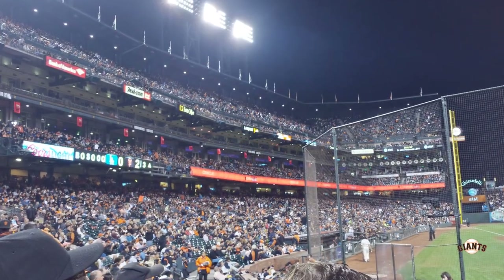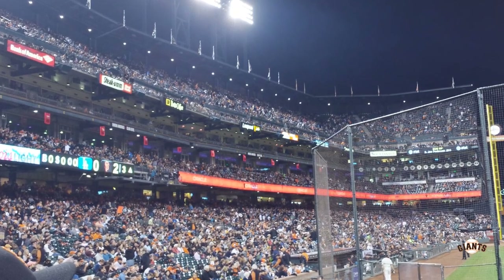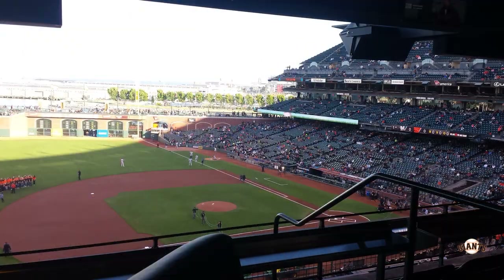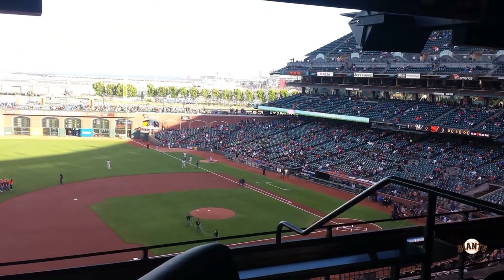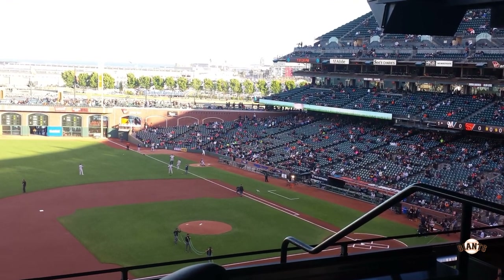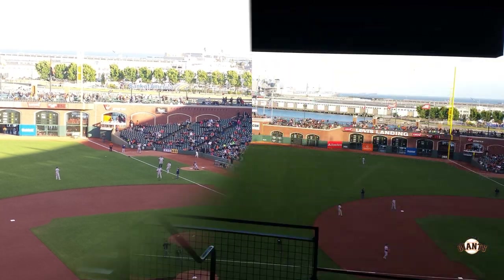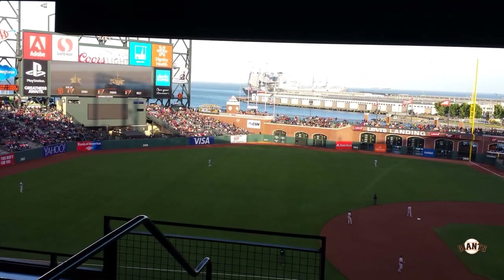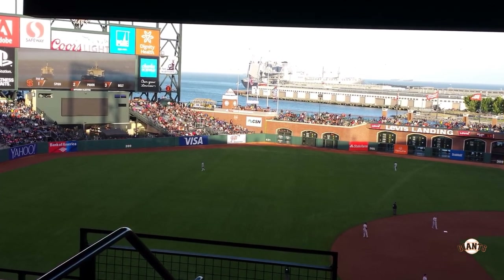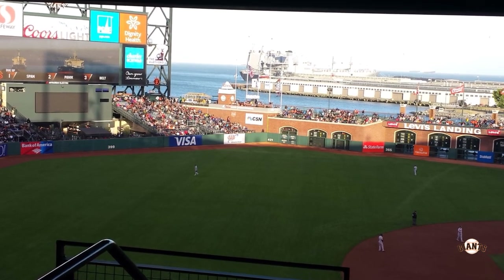This ballpark has a ton of suites and club level seating — you can see two levels that wrap all the way around above the second level of seating. This is a view from one of those suites looking back towards home plate: great views, up a little higher but still very close to the action. From there looking out towards center field, you can also go outside those suites and sit in outdoor seats to watch the game.